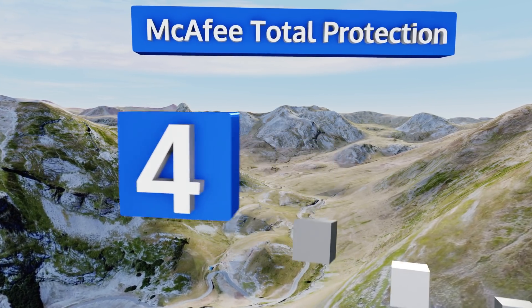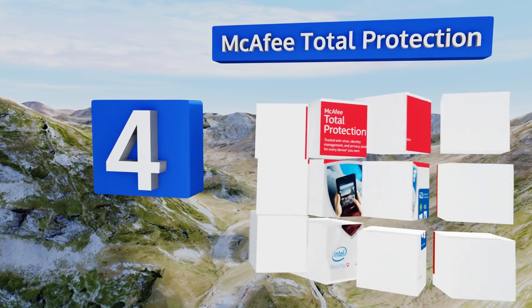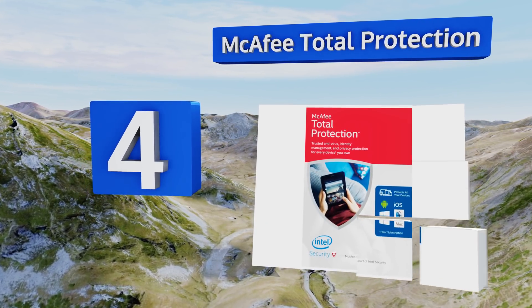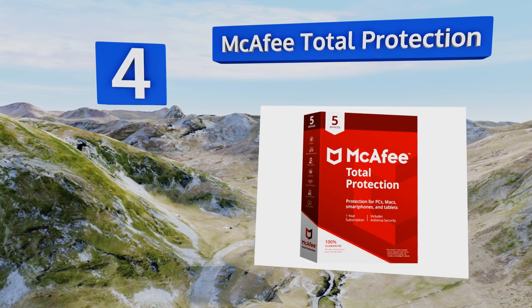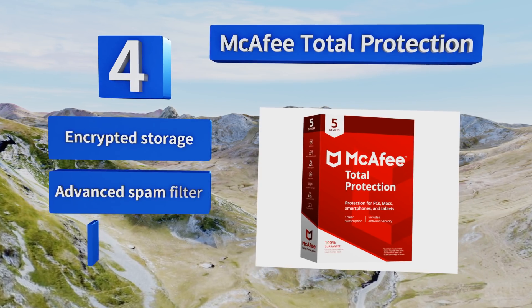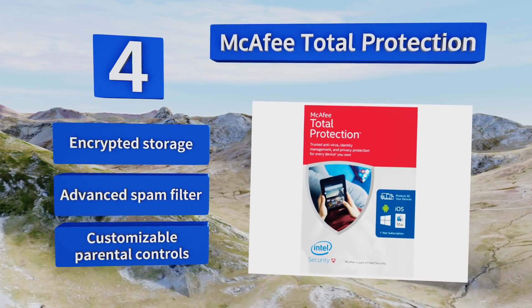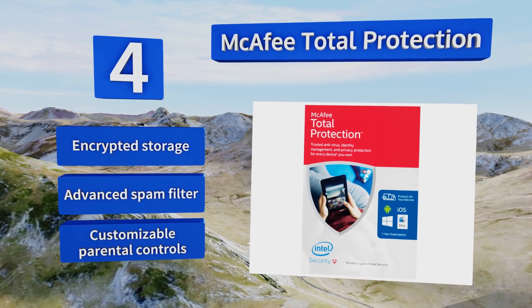At number four, from one of the oldest and largest names in computer security, comes the latest edition of McAfee Total Protection — the renowned firm's fairly priced top-tier personal use offering. Be warned, though, that this is a download code and not a disk. It features encrypted storage, an advanced spam filter, and customizable parental controls.